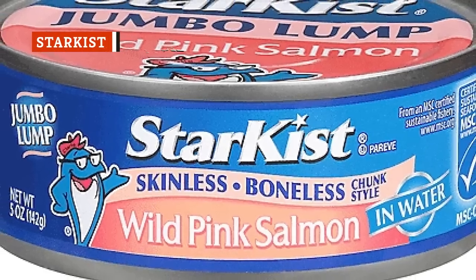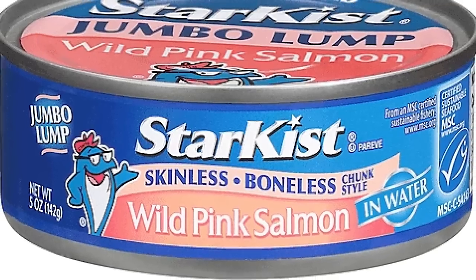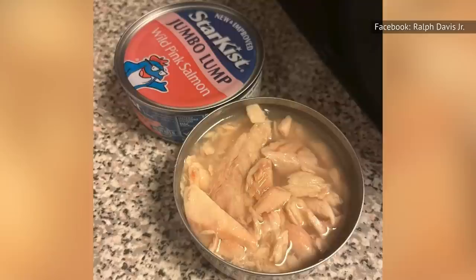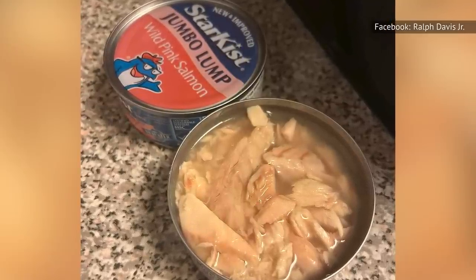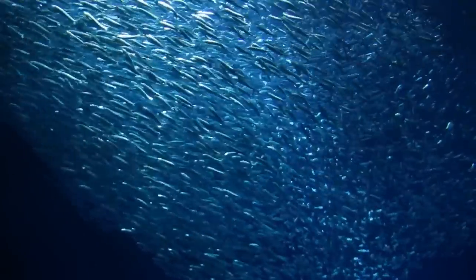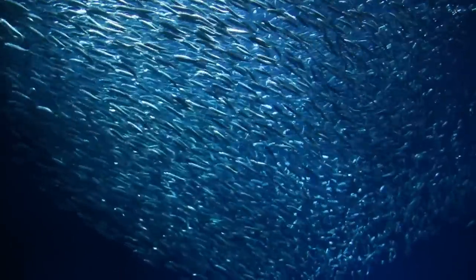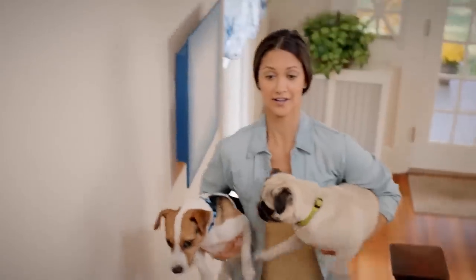With just one taste of Star-Kissed skinless boneless wild pink salmon, it's clear that the brand is a mega-producer of canned fish. That's because its jumbo-lump salmon tastes eerily similar to its signature product: tuna. Star-Kissed, founded in 1917, was originally named the French Sardine Company. Today it is one of the leading brands of tuna, but how does its salmon stack up?